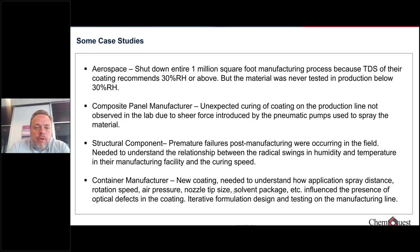Another example involved a composite panel manufacturer where a liquid coating was being applied to flat composite panels. It worked great in the lab, but once run on a production line, the coating actually cured inside the pump. The shear forces introduced by the pneumatic pumps instigated the curing reaction, gumming up the pumps and causing thousands of dollars in repairs. This is something you don't want your customer to experience the first time they use your material, but it was caught before full-scale commercialization.